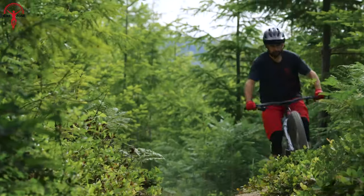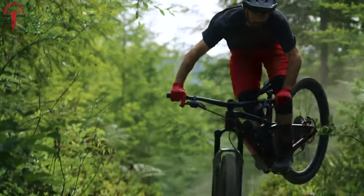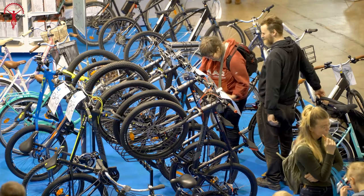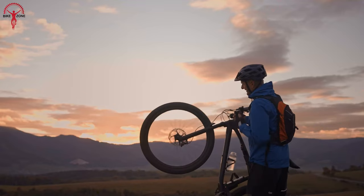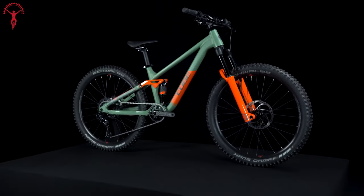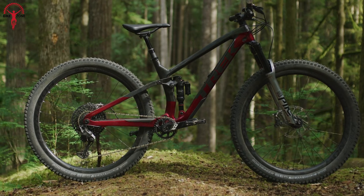MTBs are made to do crazy stuff and satisfy your adrenaline rush. While mountain biking is becoming more popular, choosing an MTB on a budget is challenging. Because mountain bikes are expensive, if you have always wanted one, today we have discussed the 10 best budget full suspension mountain bikes.